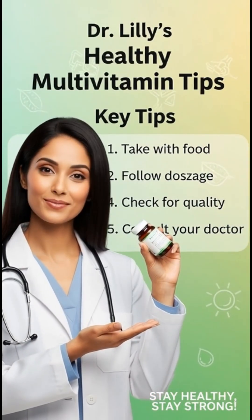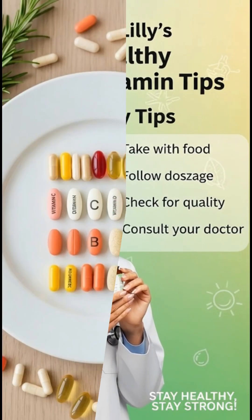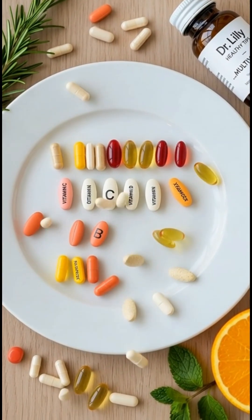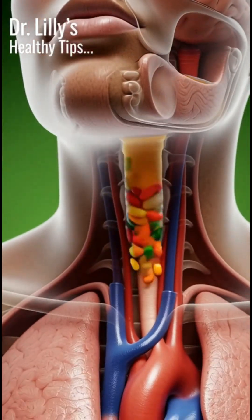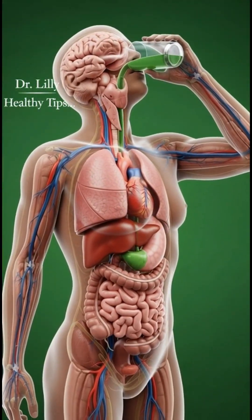The moment you swallow it, the body begins its invisible work. As the tablet or liquid moves down your throat, the camera dives inside the stomach, where the first transformation begins. Stomach acids break the multivitamin apart, releasing microscopic nutrients into the digestive fluids.